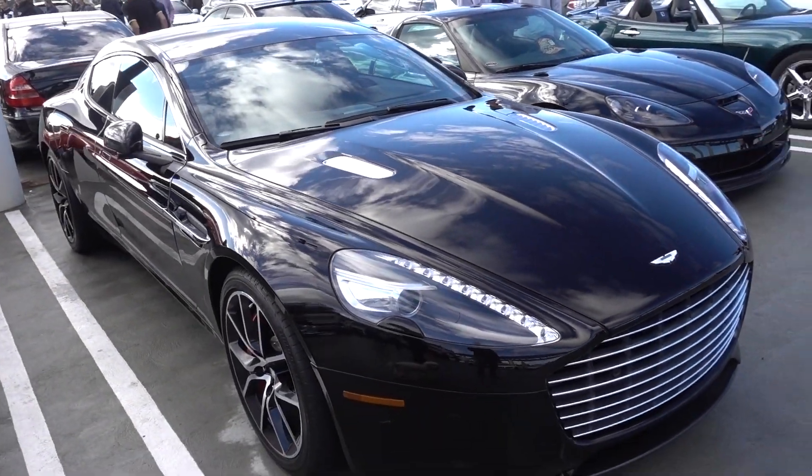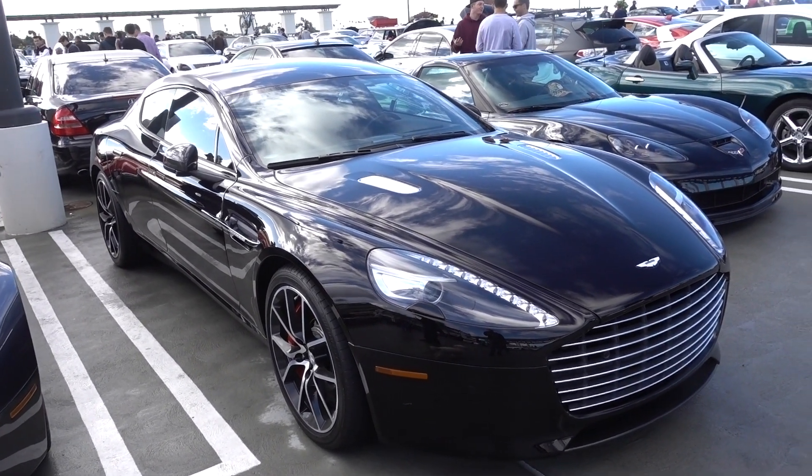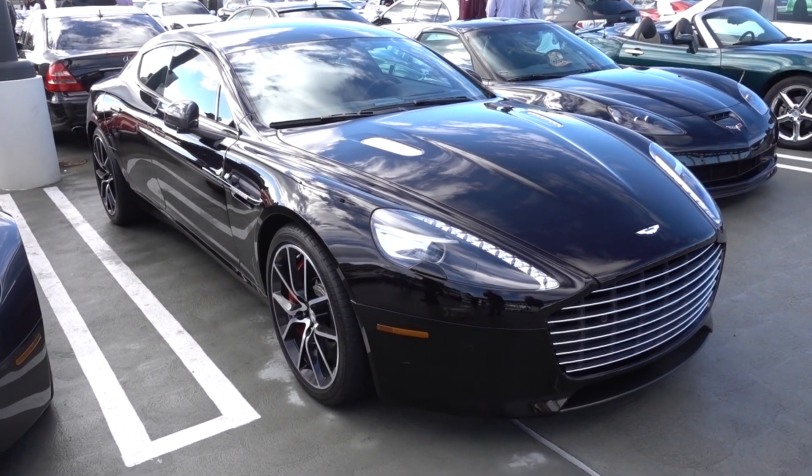And right next to it is the Rapide — the four-door Aston Martin. It's what the Panamera tried to look like but failed miserably.